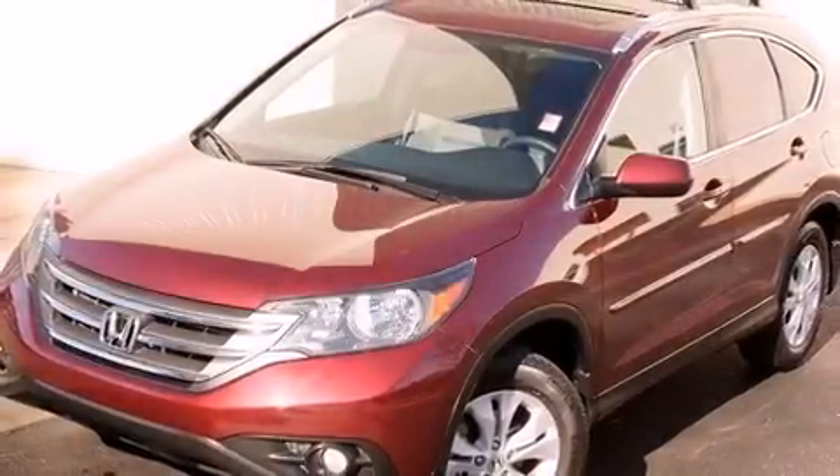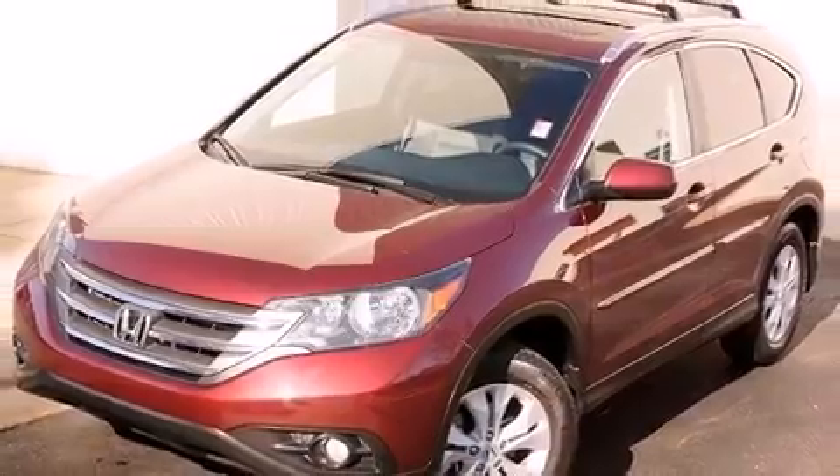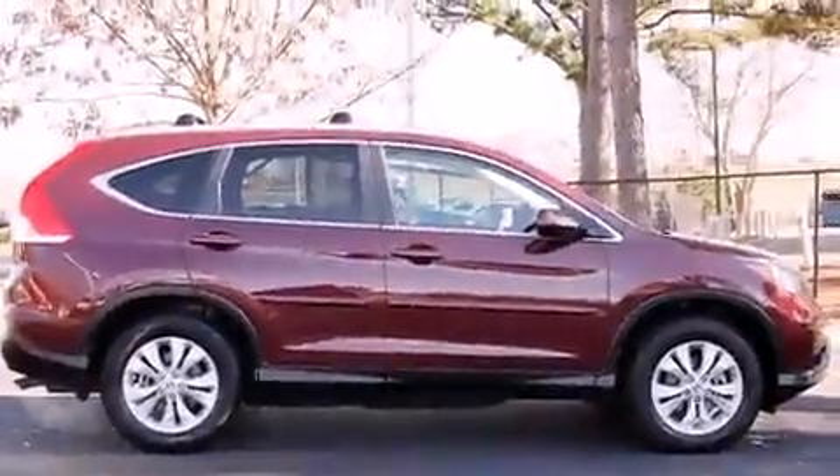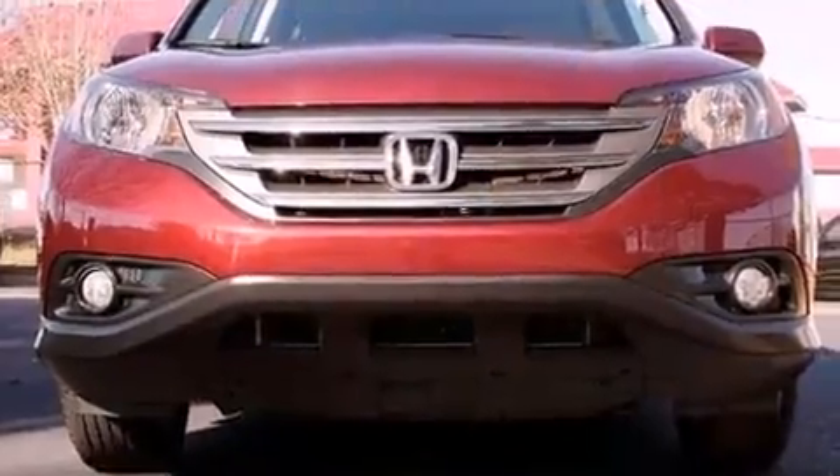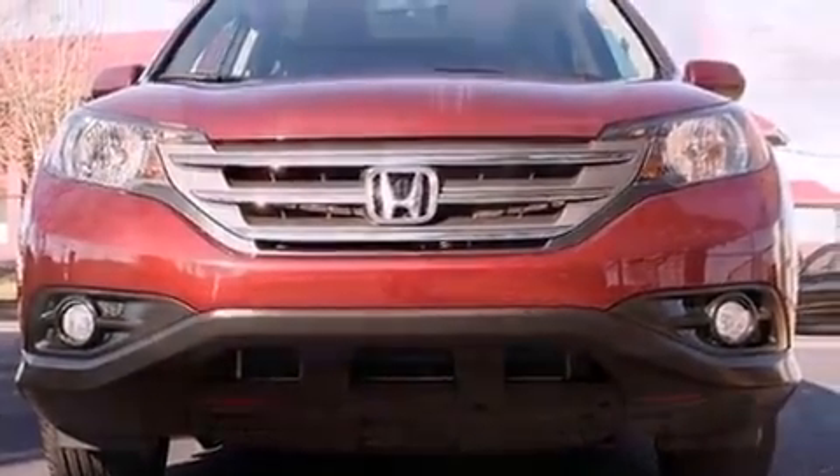Experience driving perfection in the 2012 Honda CR-V with less than 40,000 miles on the odometer. This four-door sport utility vehicle prioritizes comfort, safety, and convenience. It features an automatic transmission, front-wheel drive, and a 2.4-liter four-cylinder engine.